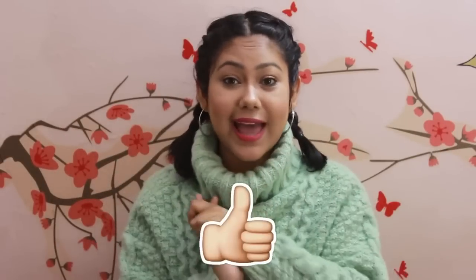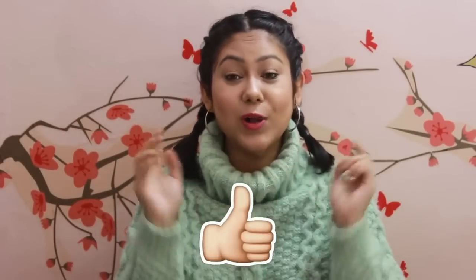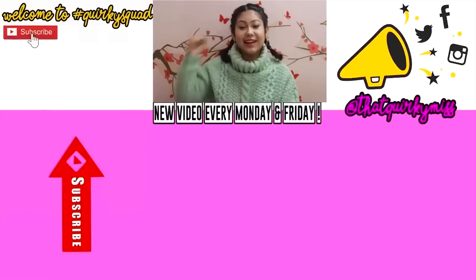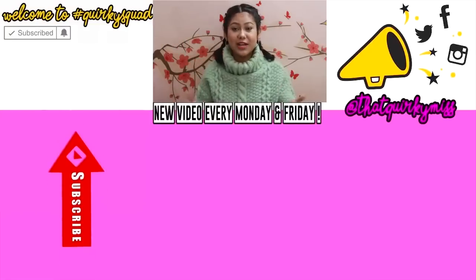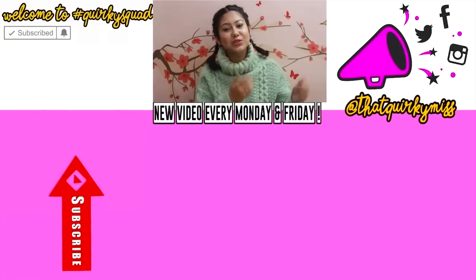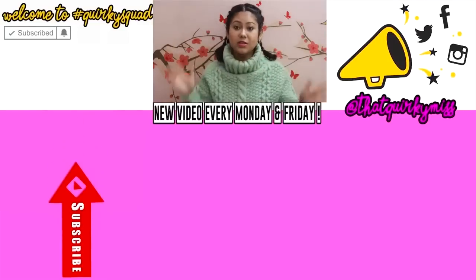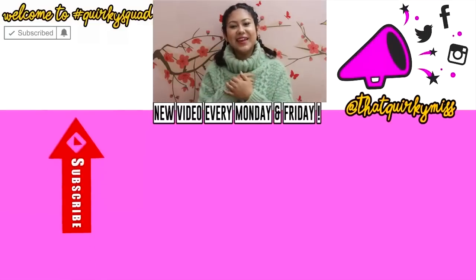That's it for today's video, guys! Give it a big thumbs up if you like hashtag Quirky Hauls, and comment below letting me know which product was your favorite — mine were the accessories this time, they really stole my heart. If this is your first time watching, check out all the videos linked below — I do fashion, food, and lifestyle content. Subscribe and hit the bell notification for updates, and follow me on all my socials, especially Instagram, where I'm really active. I'll keep you updated on the performance of these items. See you next time, bye!